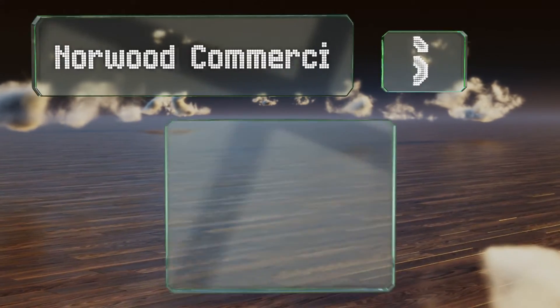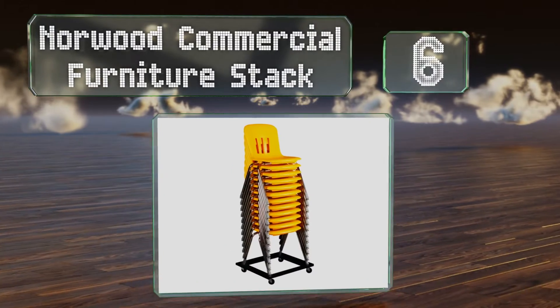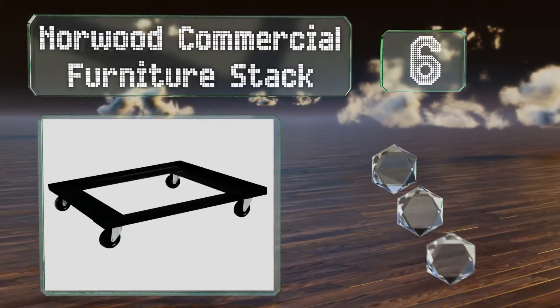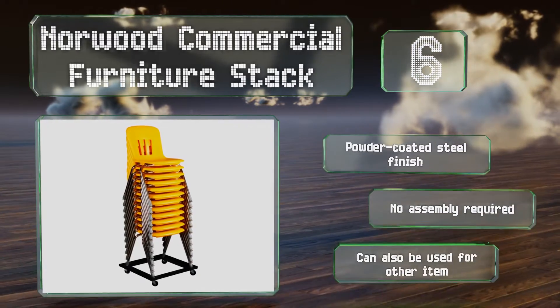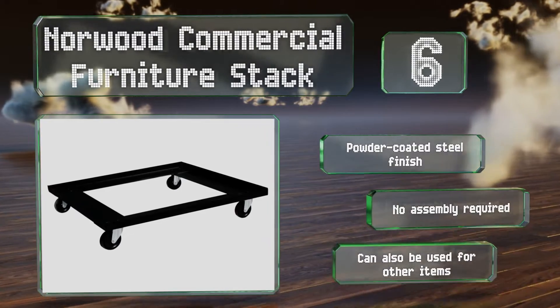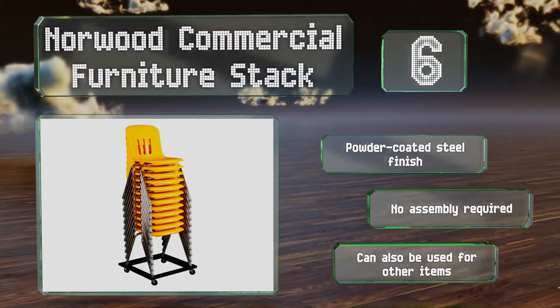Moving up our list to number 6, the Norwood Commercial Furniture Stack is a must-have for any school, church, or other organization that uses stacking chairs. It can support the weight of up to a dozen, but be aware that it is specifically designed to accommodate the company's own chairs. It comes with a powder-coated steel finish and no assembly is required. It is, of course, good for more than just chairs.